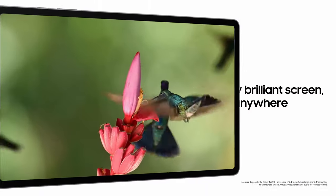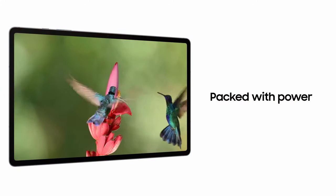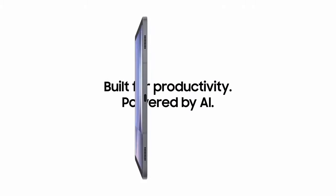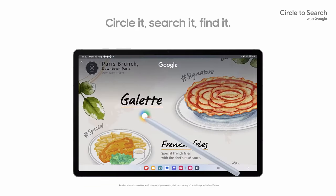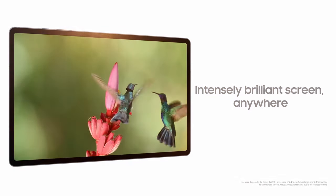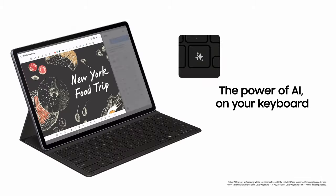The S-Pen lets you bring your ideas to life effortlessly, and with Sketch to Image, your drawings transform into digital masterpieces instantly. Powered by a robust processor, this tablet handles multitasking with ease, ensuring smooth performance. Its durability against bumps, dust, and splashes provides peace of mind for users on the go. With features like Circle to Search and advanced AI integration, the Samsung Galaxy Tab S10 Plus is a versatile tablet designed to elevate your work experience.